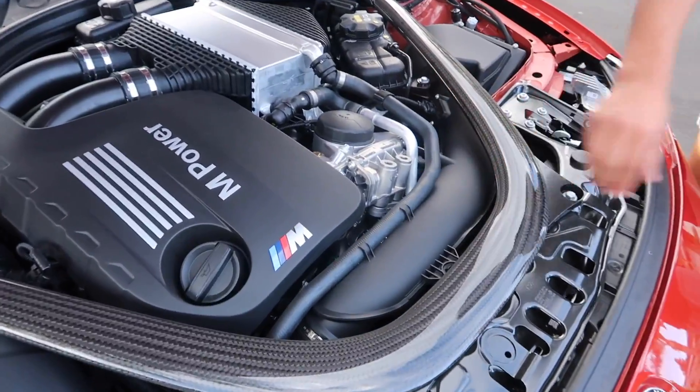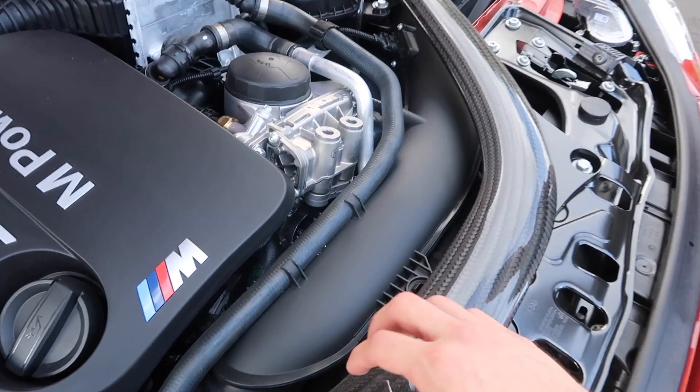I just love this. I've never seen that on any other car. This is the carbon fiber, man.